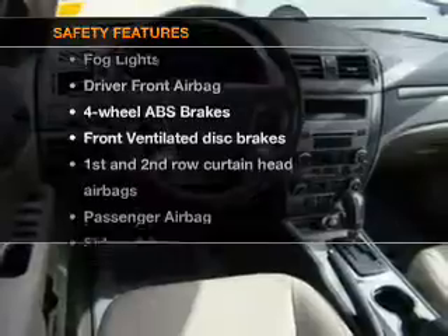For your peace of mind, the following safety equipment is included: front ventilated disc brakes, curtain head airbags, passenger airbag, side airbag, traction control, stability control, and low tire pressure warning.